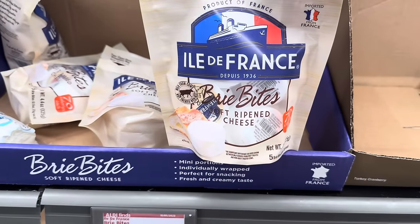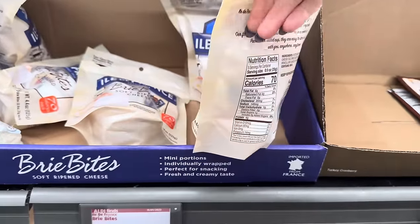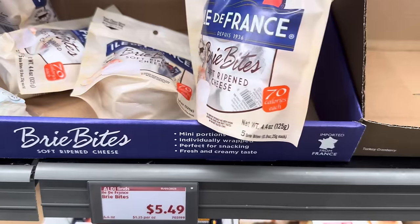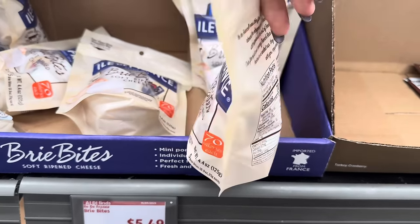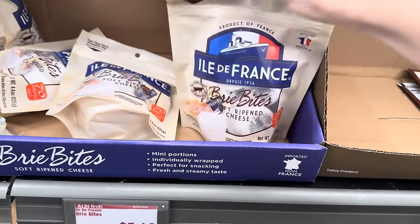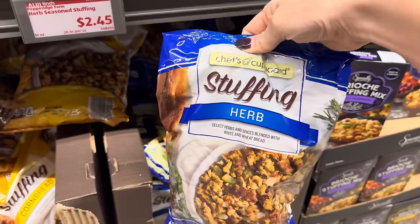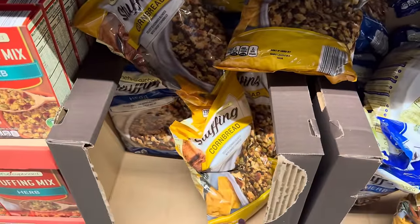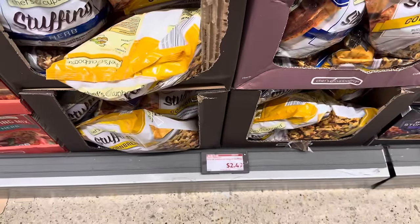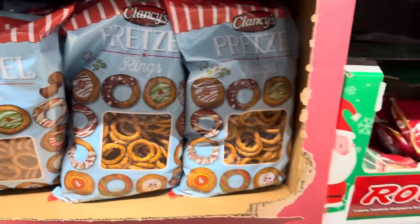Brie is some of my favorite cheese and to see it in brie bites makes my heart happy. $5.49 for this guy — product of France. I get the big old thing of it and just take a good chunk of it every day. Eat it on some sourdough or a baguette, or a cracker, or just by itself. We totally missed seeing the Chef's Cupboard stuffing — this is in the big bag for the herb and then we have the cornbread one. Someday I'd like to try the cornbread — maybe it'll be this year. $2.49 for the bags. Pretzel rings, you guys — you can make so many yummy things. Buy the Rolos, warm them up, press into the middle of the pretzel and it's divine. $3.96 for the Rolos, $1.99 for the pretzel rings.